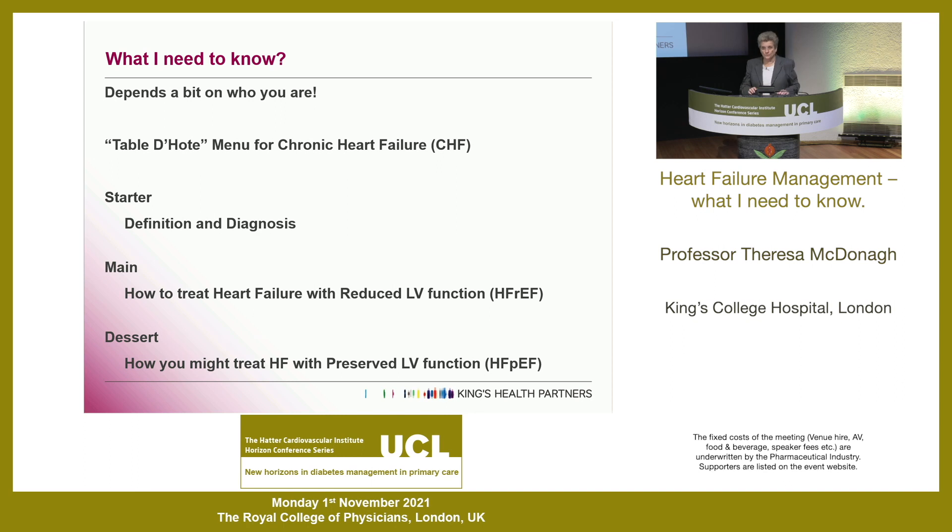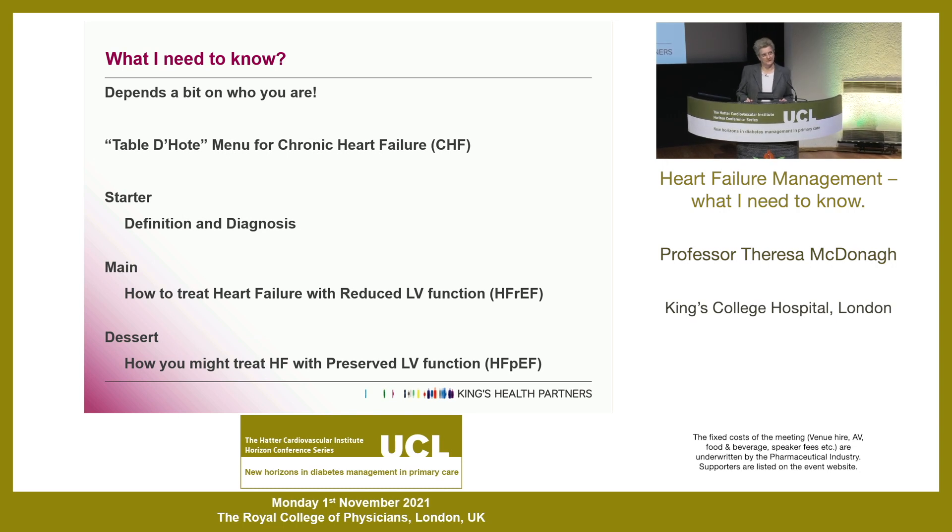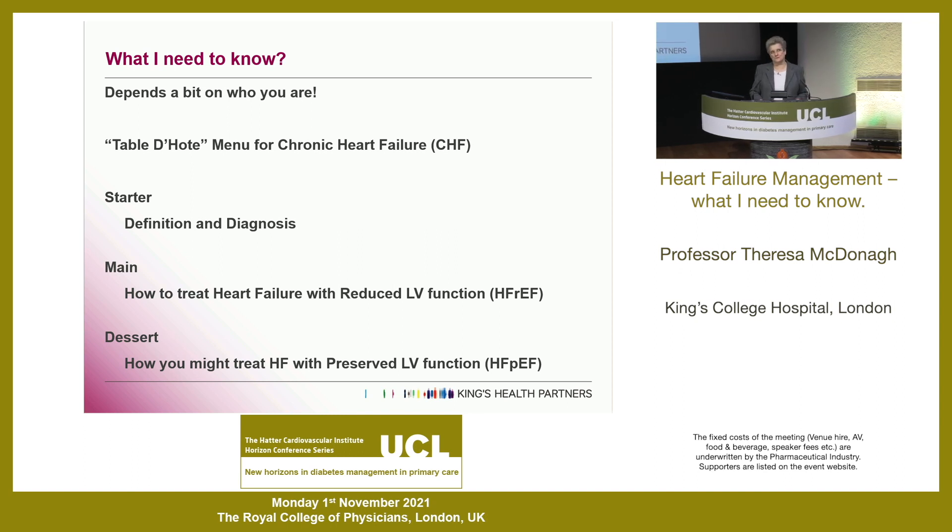Today the title is: what do I need to know about heart failure? That obviously depends a bit on who you are. I've tried to pitch my talk to what I think a GP should know about heart failure. I thought I'd talk today rather than the à la carte dining menu for heart failure, the table d'hôte menu - we'll skip the epidemiology and the management of diabetes and heart failure, and just focus on the management of chronic heart failure, not acute heart failure.